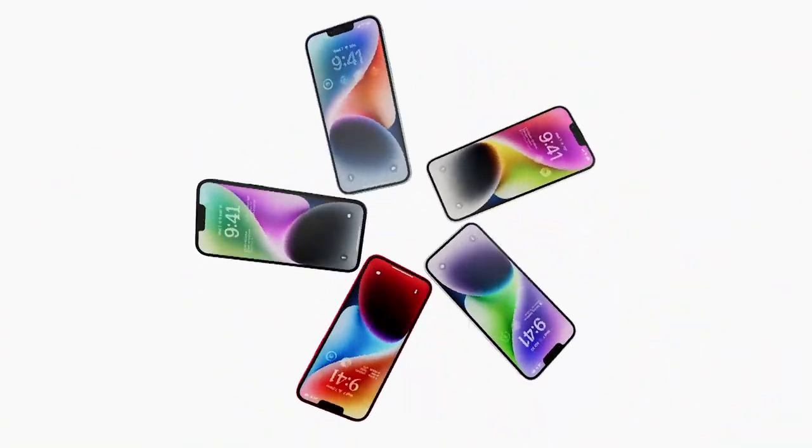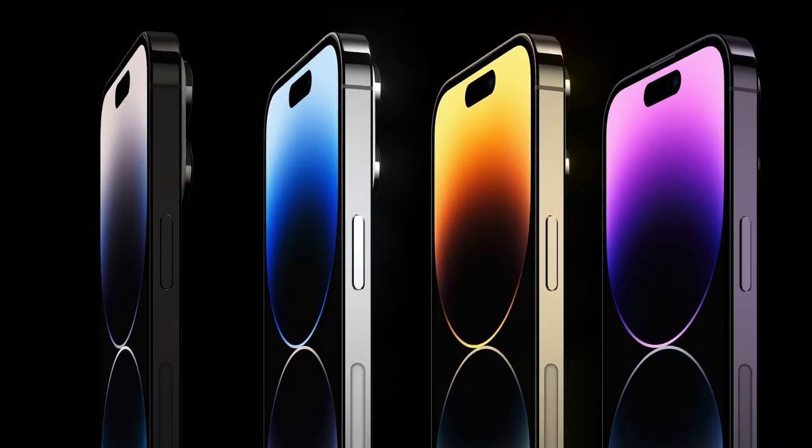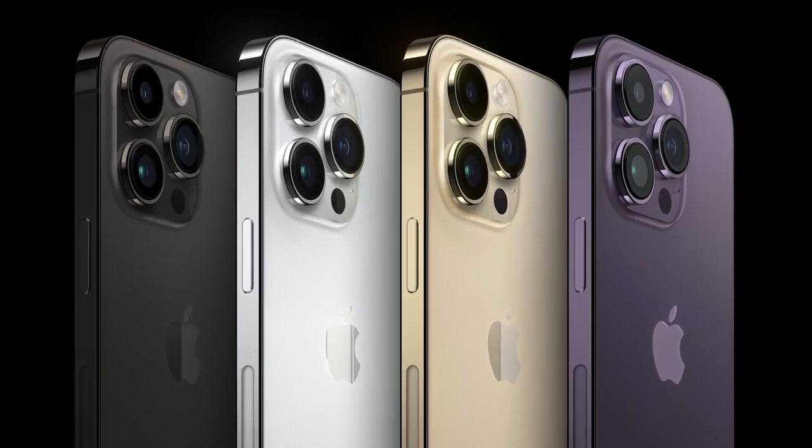The cheapest iPhone 14 starts at $1,399 in Australia, and the most expensive iPhone 14 Pro tops out at $1,899.